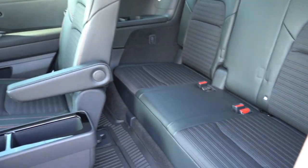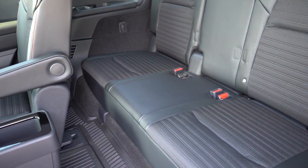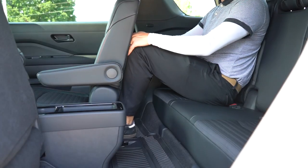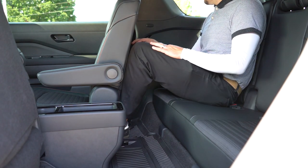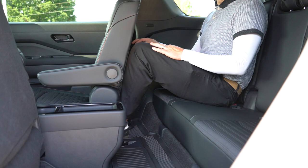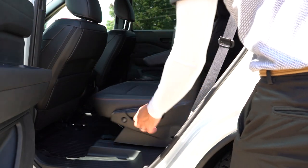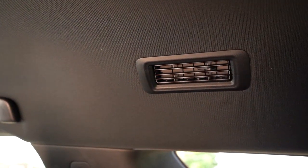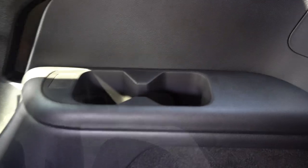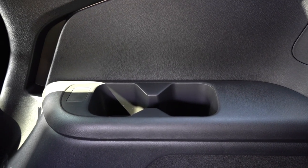Third-row legroom comes in at 28 inches. Not the most space — not even as much as my old Ford Mustang GT — but I'm an even six feet tall. You can move the second row forward to accommodate third-row passengers. Access is easy: just press one button on the second-row seats and they slide forward. There's rear ventilation for all three rows found on the ceiling, cupholders back there, and USB charging ports available depending on trim level.